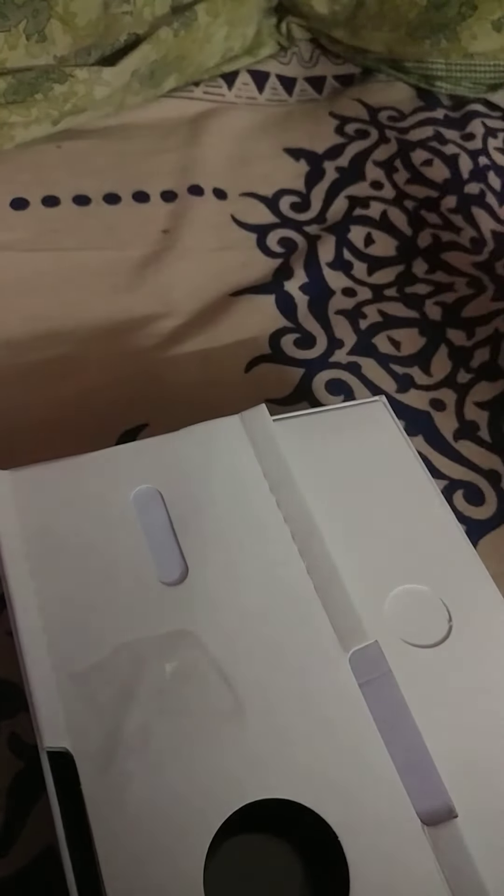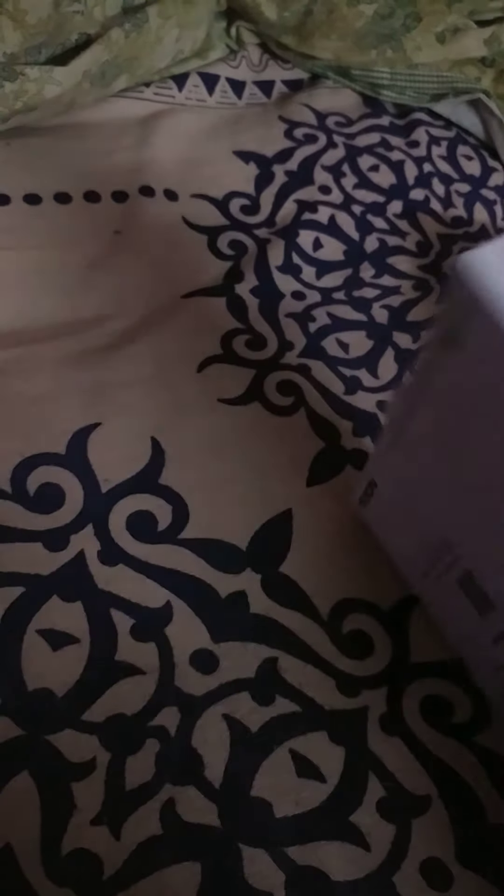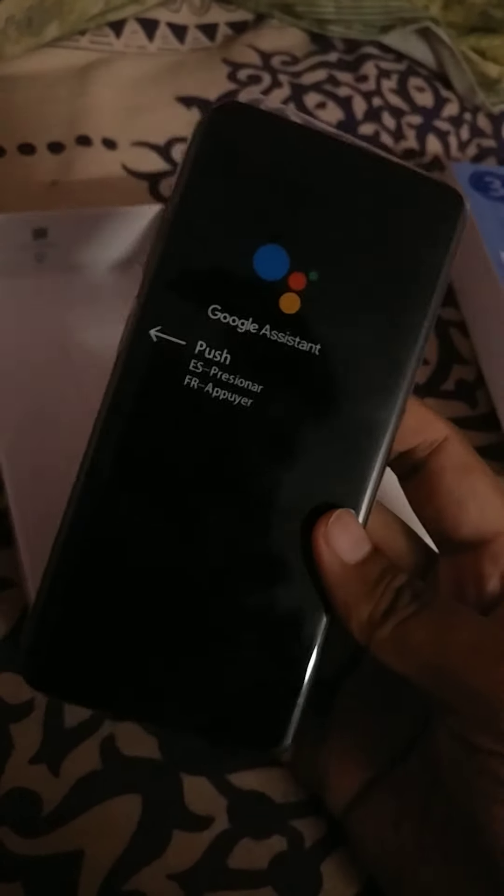Inside the box we have your SIM eject pin. This cutout represents the camera layout of the phone, powered by Zeiss optics. This is the much-awaited phone — I would say this is the best phone under 20,000 rupees besides the Moto One Fusion. Try to get the Moto One Fusion; if you can't get your hands on that phone, the next best choice is this one.